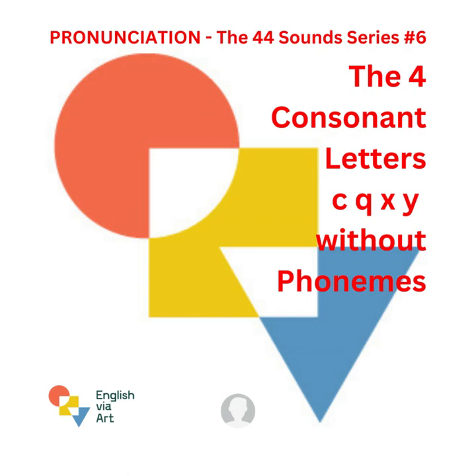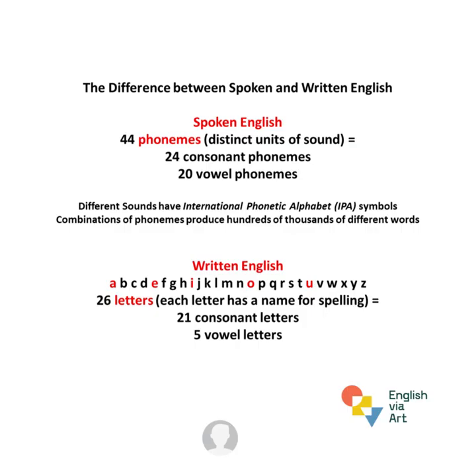The difference between spoken and written English. Spoken English has 44 phonemes, which are distinct units of sound — 24 are consonant sounds and 20 are vowel sounds. Written English has 26 letters that make up the English alphabet: 21 consonant letters and 5 vowel letters.